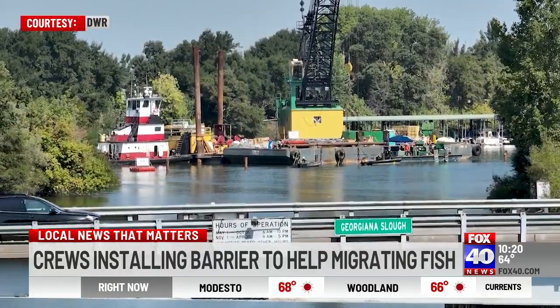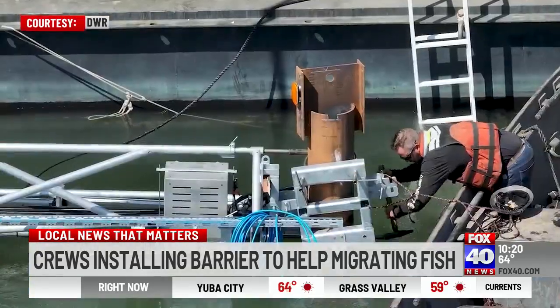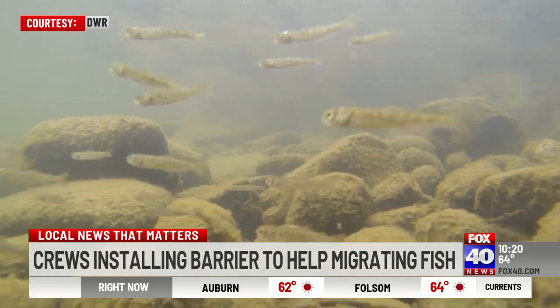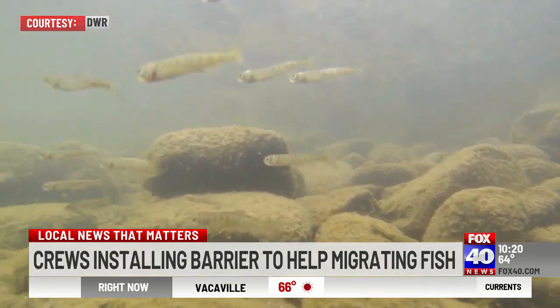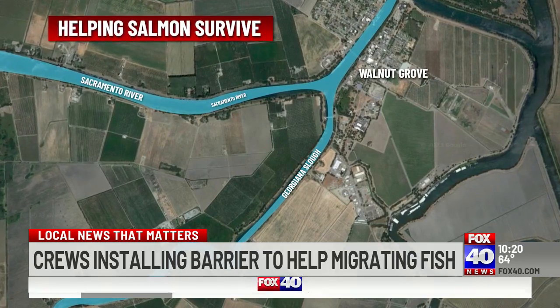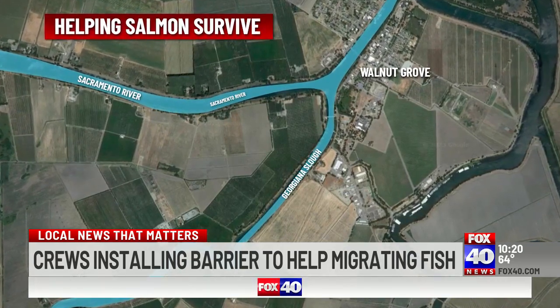He says the bioacoustic fish fences have proven effective in other places. It's going to basically help us to make sure the salmon is not going to get into Georgiana Slough. Endangered Chinook salmon on their way to the ocean sometimes take a wrong turn here, where the Sacramento River meets Georgiana Slough. This is where the bioacoustic barrier is being installed.